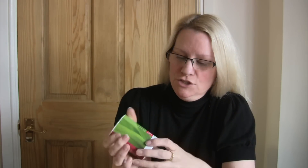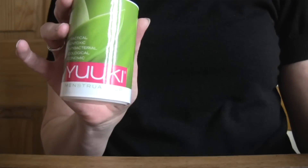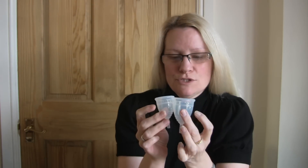Hi, I'm Theresa, the Managing Director of Feminine Wear based in the UK. Today I want to show you the Yuki menstrual cups from the Czech Republic. They come in two sizes, model one and model two.